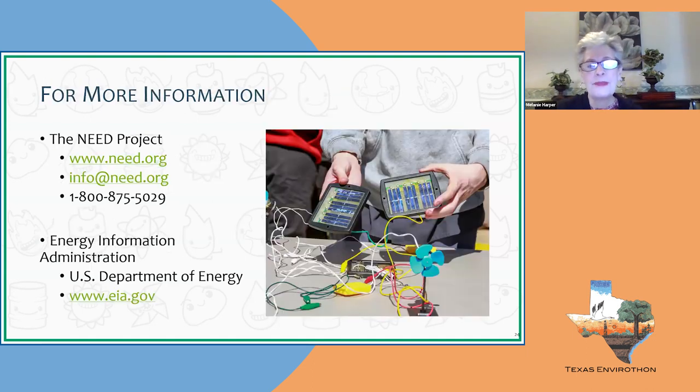For more information, visit our website — and we're going to go there. If you have questions, you can email me, email NEED, or call the NEED office during regular business hours. A live person will answer the phone. We work very closely with the Energy Information Administration and the U.S. Department of Energy. Their website we like to use is EIA.gov, which is where we get all of our data.